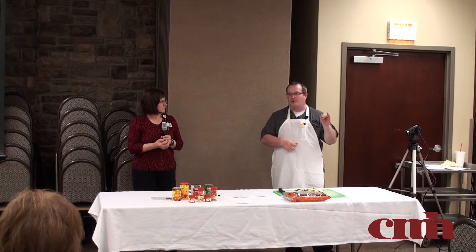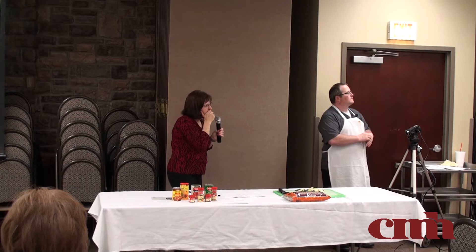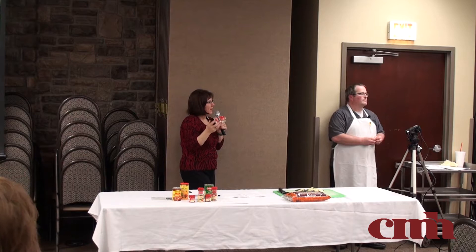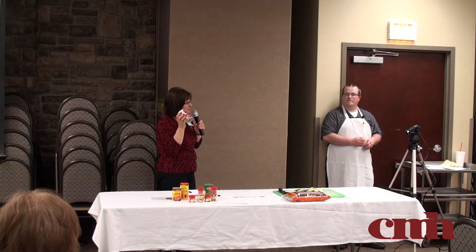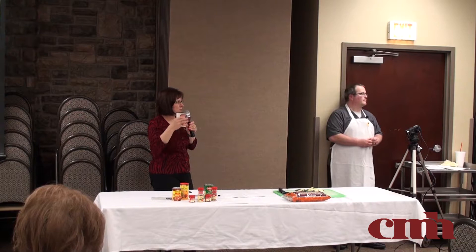Any questions about the taco casserole? The recipe calls for red beans — these are light red kidney beans, but you could use pinto beans or whatever you have in the cabinet. I'd encourage you to start picking up no-salt-added canned beans for chili, this recipe, or anything else. Rinsing salted canned beans definitely would help if that's what you already have — draining the corn and beans really helped with this recipe.